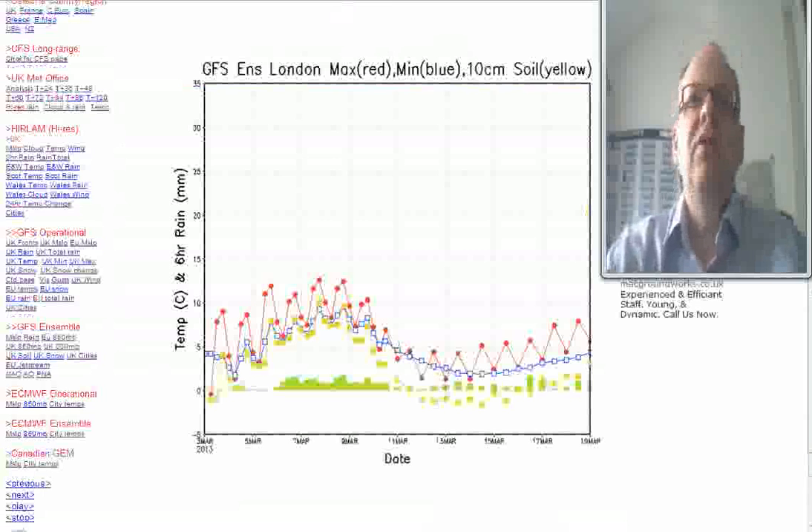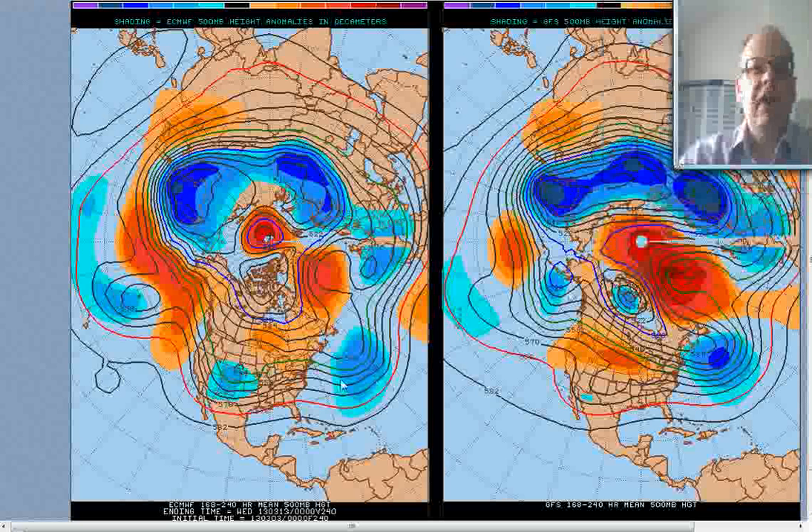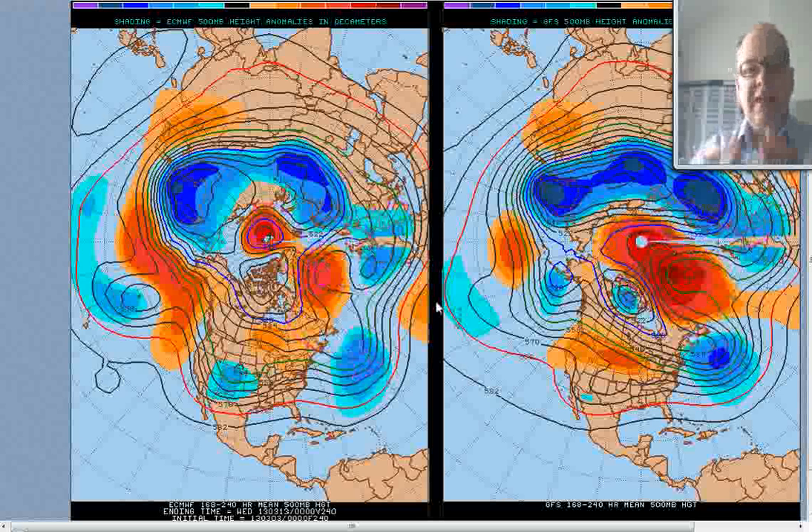I much prefer this idea from the GFS ensemble, bringing us down to daytime temperatures of around fives in the south, probably near twos or threes towards the north. The seven-to-ten-day mean of the 500 millibar flows — the ECMWF on the left, GFS on the right — are both very similar actually. We've got this block continuing up towards the northwest of the UK and a trough there in the Atlantic. We continue to have this cold plunge coming down into Europe, which maintains the trough, builds the high towards the north, and that's what results in the colder easterly flow.